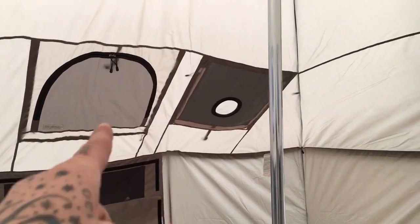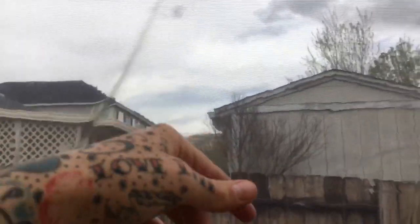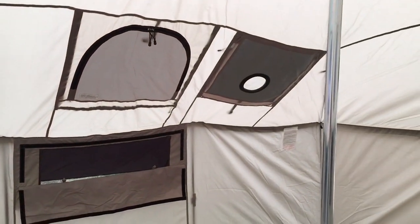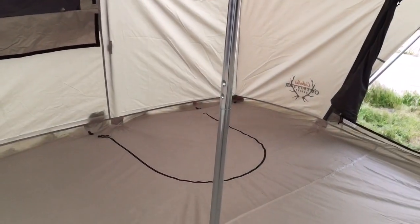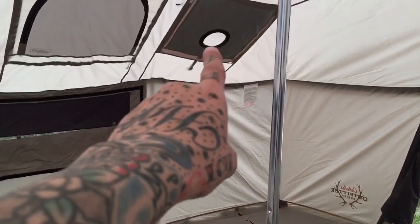That's where the stove goes. It's got the windows, so when it's raining you can at least look outside. I believe you can also zip them from the outside, so if it's summer or whatever it'll air out a little bit better. Open that up — that's where the stove sits, and the pipe goes out there.